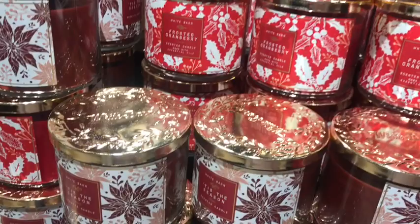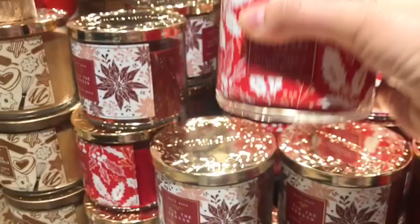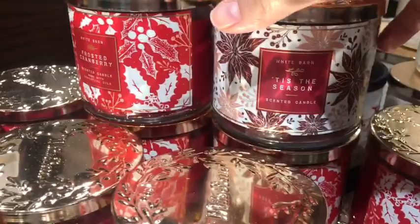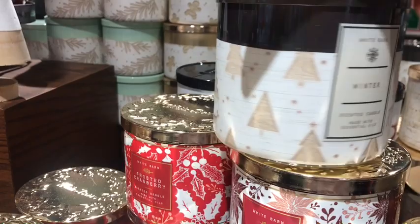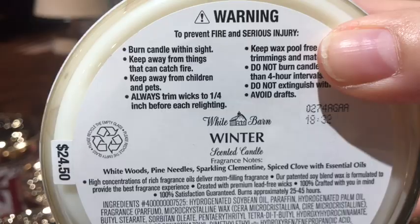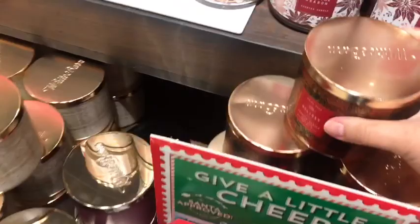The Frosted Cranberry — I'm gonna get the three-wick on Candle Day since I only got it in one-wick today. It's ice cranberries, blond woods, red apple. I love it. The Season is another one I wanted to get, and Winter is another classic that I've had from previous years but I wanted this new packaging too — the holiday packaging is so beautiful.